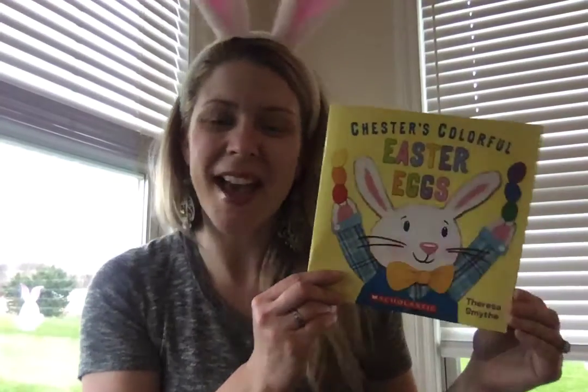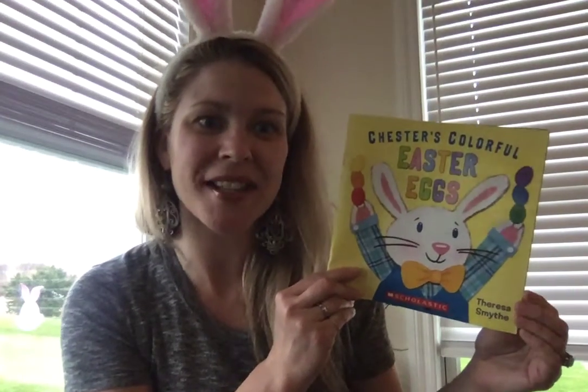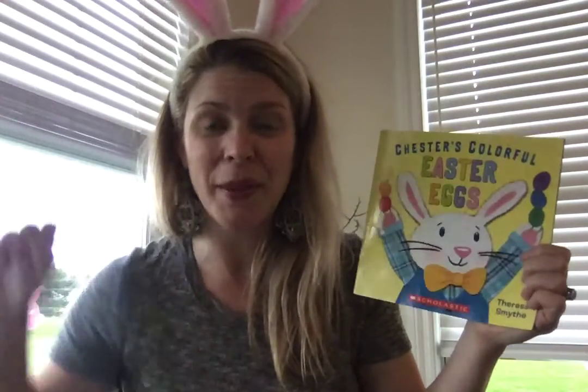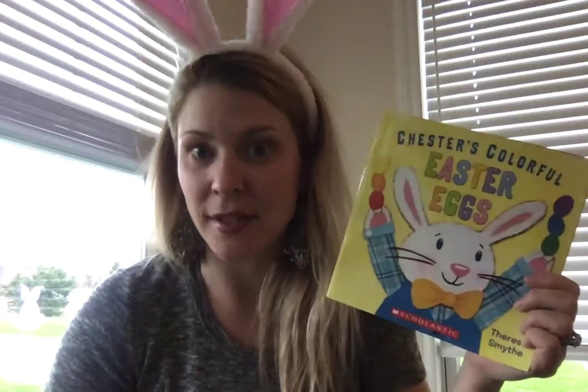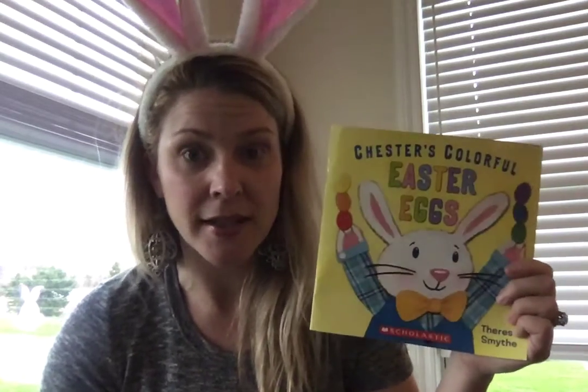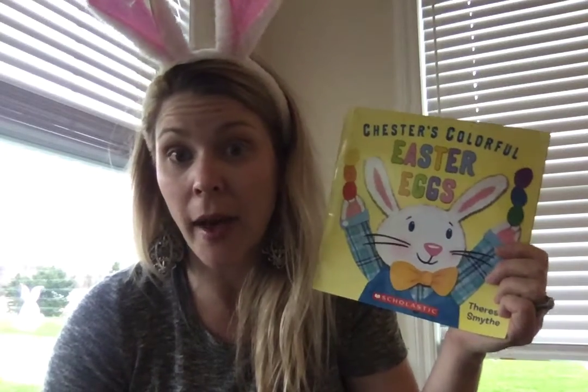Hi everybody. I wanted to read this story called Chester's Colorful Easter Eggs. The author who wrote the words is Teresa Smith. She's also the illustrator who drew all the pictures. Now in this book it has to do with different colors. So I'm wondering if you have colored your Easter eggs or if you have eggs that you have gone and hidden that are plastic.